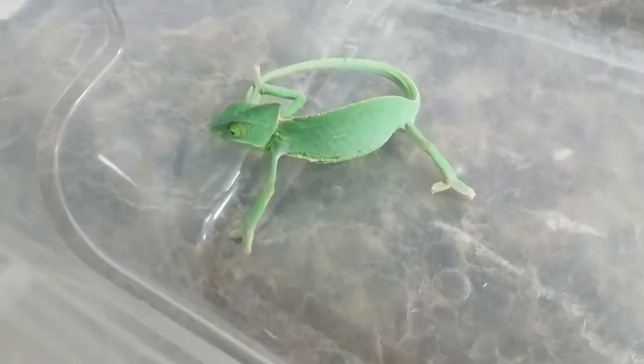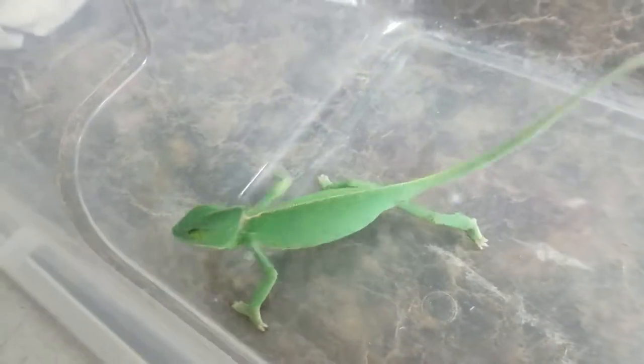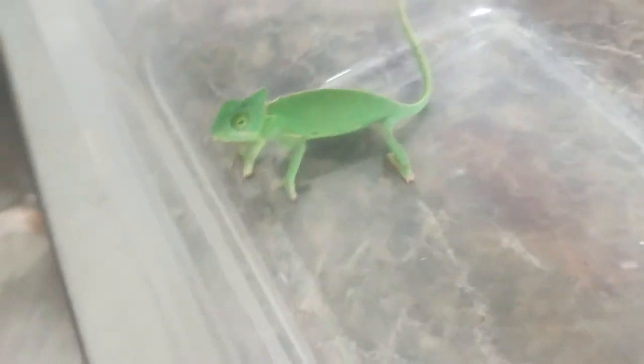Next one is going to be our little veiled chameleon. Now this is going to be a much larger chameleon and it's an egg layer. Full grown, snout to vent is going to be about 9 inches long. They live an average of 5 to 7 years in kind of the same type setup.